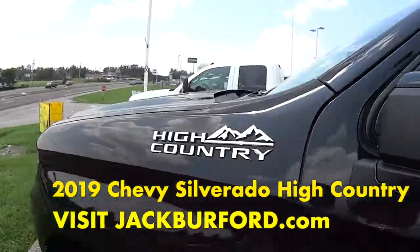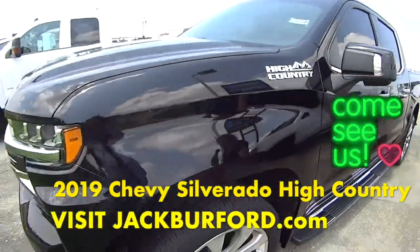Check us out at JackBufford.com or come in and see it today. Thanks for watching this sneak preview. For more information, check us out online at JackBufford.com.